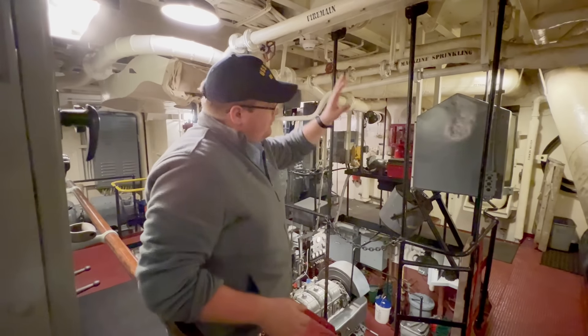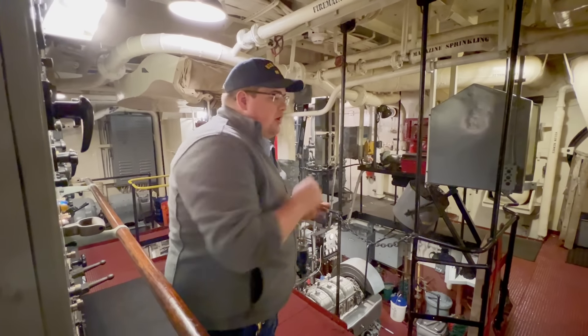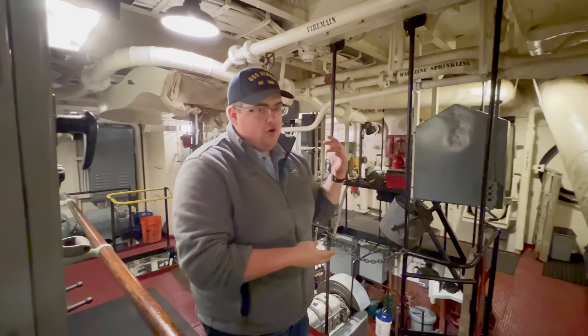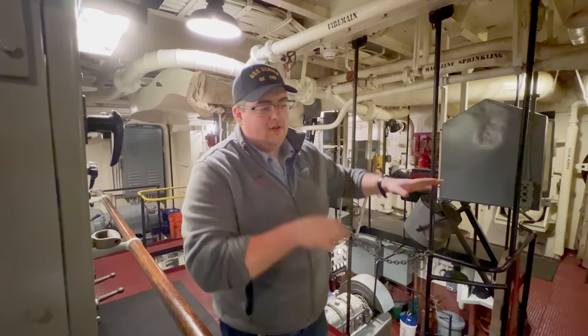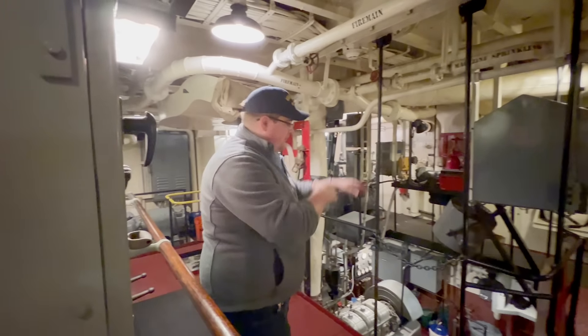B1, 2, 3 and 4. B1 and B2 are in front of us in the forward part of the ship. In B1 you have two of your engines; in B2 you have your motors. Everything in B1 and B2 is also in B3 and B4, so everything you've seen here is forward as well.